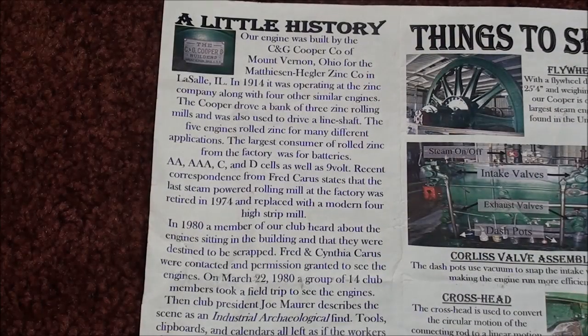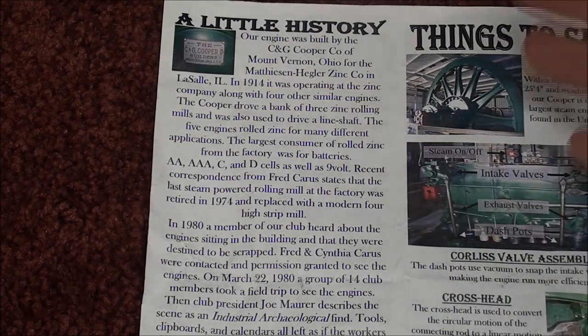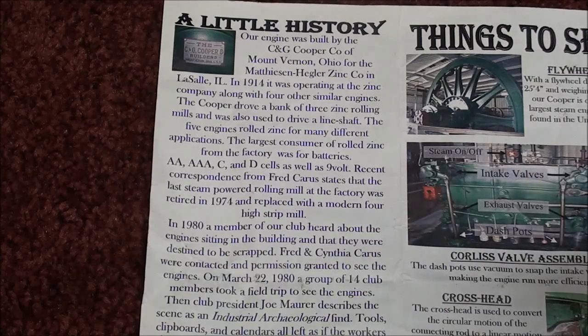Those engines were no longer used by the 70's. I remember my dad talking about them and wanting to get us in to see them while they were still running — there were several of them. Fortunately, the Karas's and Heglers donated this engine to the engine club. It was moved up to Freeport 25 years ago, sat for a while, then was erected in a special building with a big pit, because the flywheel is 25 feet in diameter.